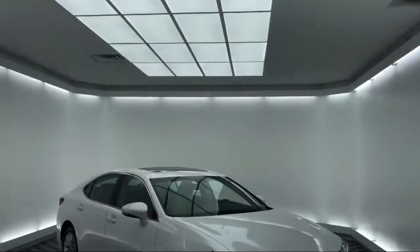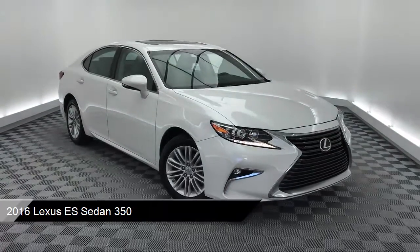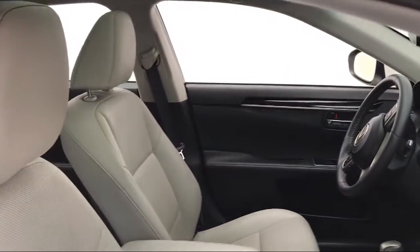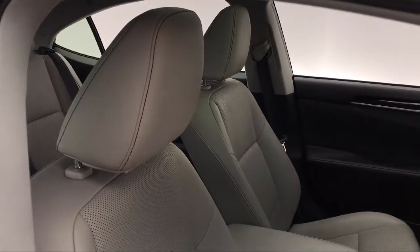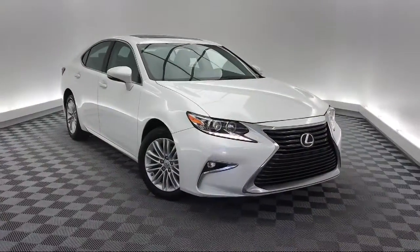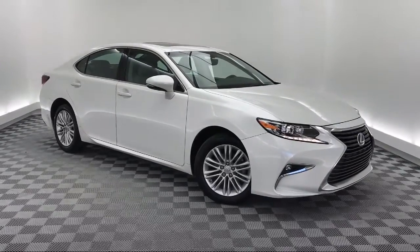It comes equipped with tire pressure monitoring system, rear view camera, keyless entry, electronic stability control, steering wheel controls, Sirius XM satellite radio, air conditioning, 8 speaker audio system, traction control, front dual zone AC, and has less than 50,000 miles on the odometer.